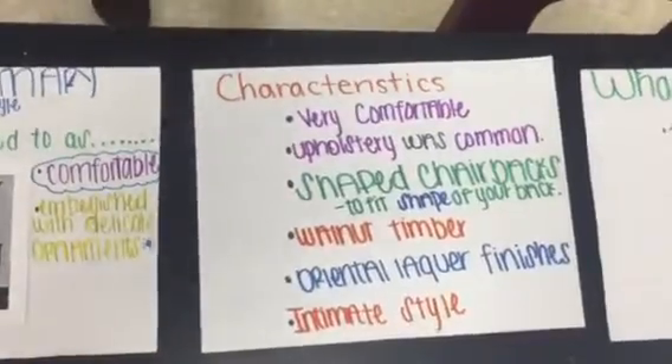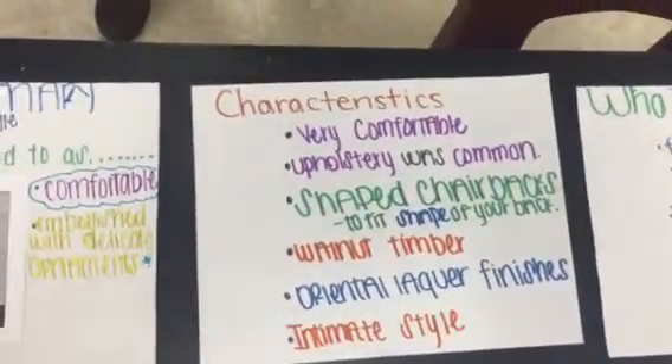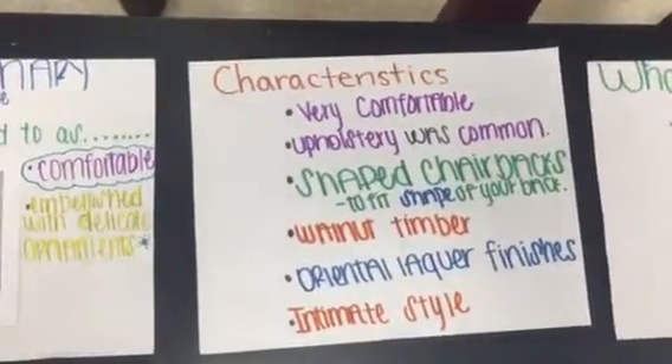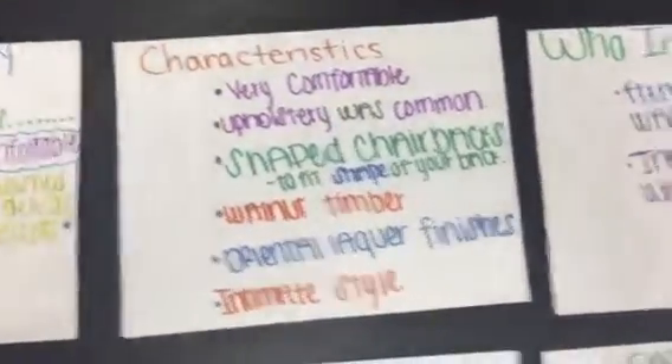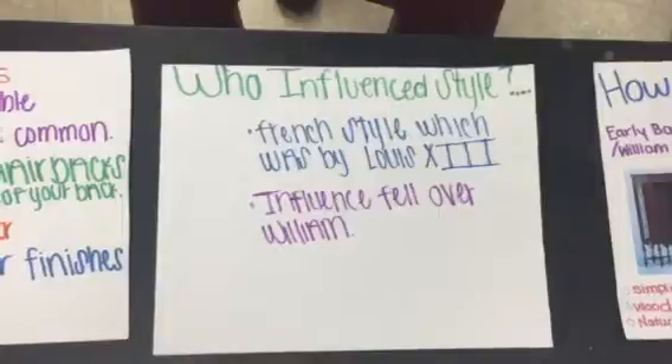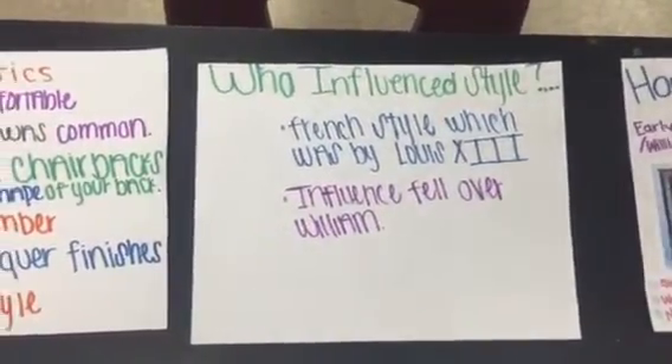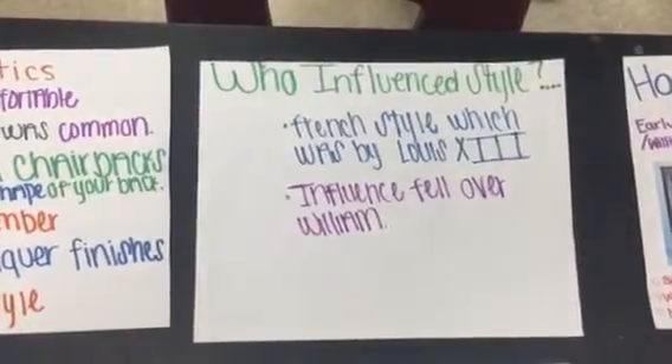This style is known to be very comfortable because it has a shape that can fit your body. It is also known to be very casual and somewhat elegant. The influence fell over William, who is partial to the florid effects of the French designs.